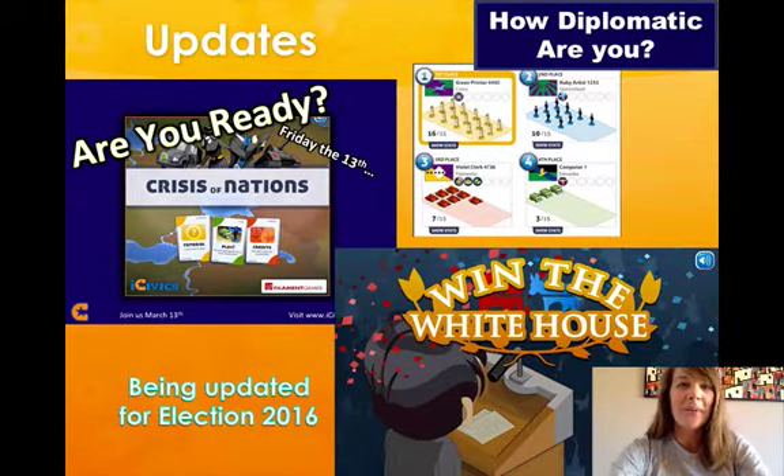iCivics also regularly updates their games. In March of 2015, they're re-releasing the popular multiplayer diplomacy game, Crisis of Nations, and Win the White House is currently being updated for election 2016.